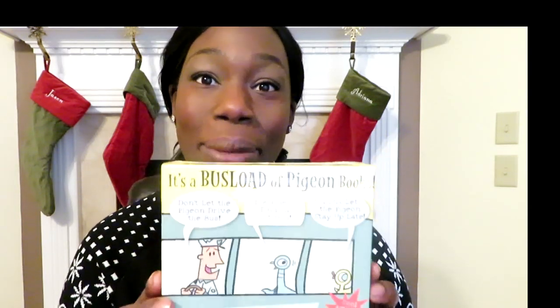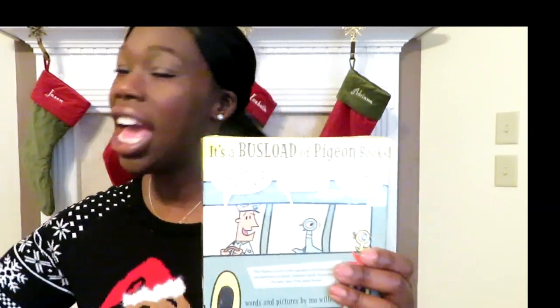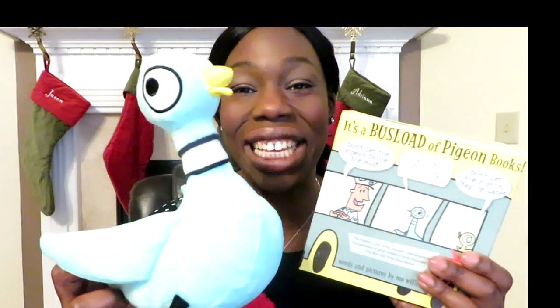She's getting the Pigeon books — she absolutely loves Mo Willems and the Pigeon stories. This set of three includes 'Don't Let the Pigeon Drive the Bus,' 'The Pigeon Finds a Hot Dog,' and 'Don't Let the Pigeon Stay Up Late,' all in hardbound. To go with that, her stuffed animal is this Pigeon plush that screams 'Let me drive the bus!' She is going to love these two things together.